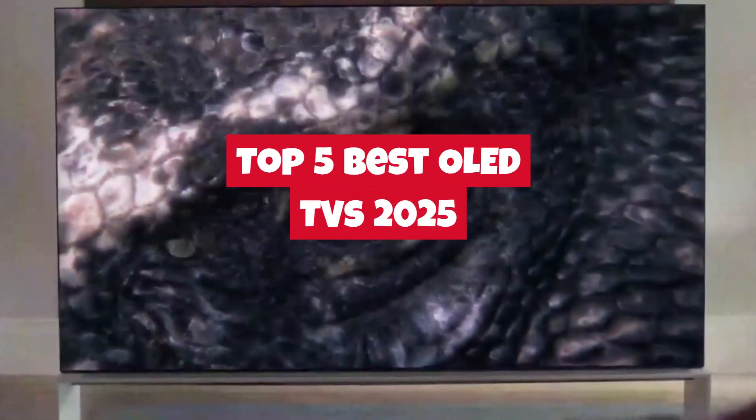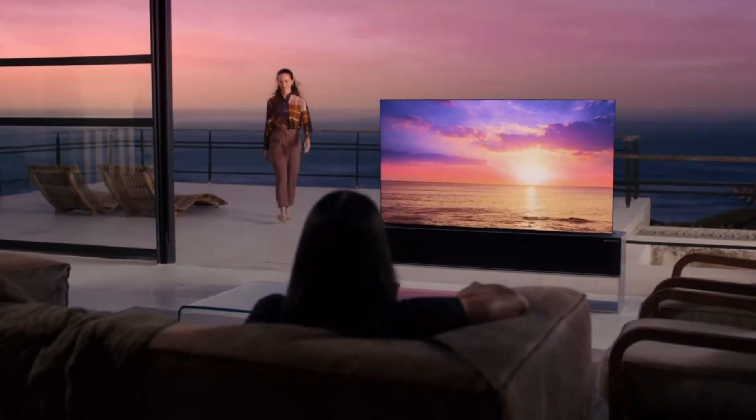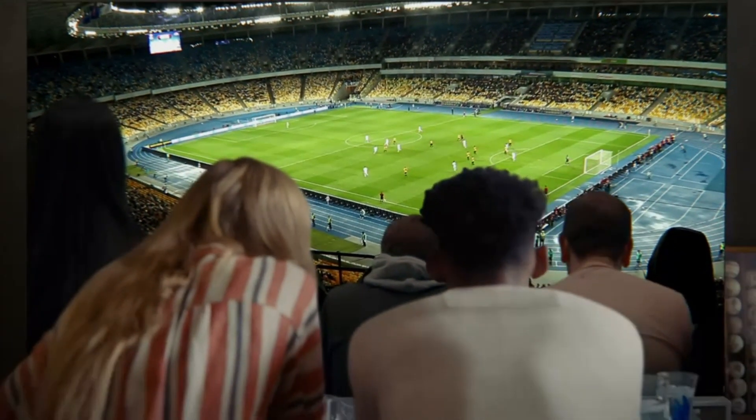Welcome back to the channel, everyone! Today, we're diving into the top 5 best OLED TVs of 2025. OLED technology continues to push the boundaries of what a truly immersive home entertainment experience can be, offering stunning picture quality, vibrant colors, and deep, inky blacks.